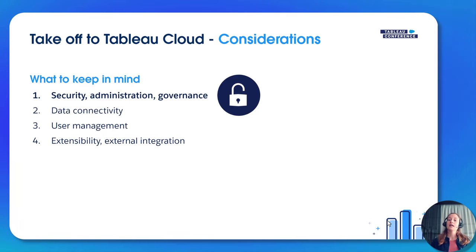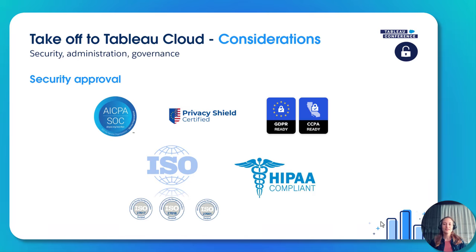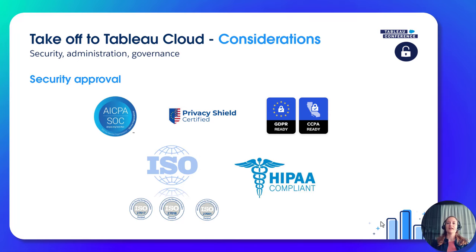The first consideration is security requirements, administrative control, and governance. Tableau Cloud runs in the cloud and we do take data security really seriously. Tableau is audited by independent third parties throughout the year to meet various security requirements. Tableau Cloud has multiple compliance certifications, so make sure those certifications meet your organization's requirements.